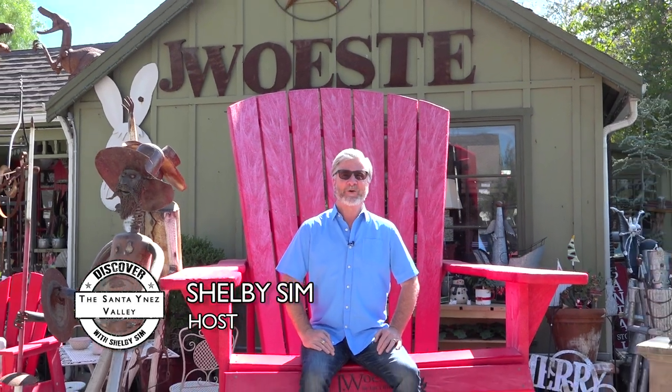Welcome to Discover the Santinez Valley. I'm Shelby Sim and today we'll be visiting places all over the valley. We've got food, wine, and fun in store. Let's go!